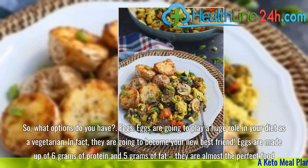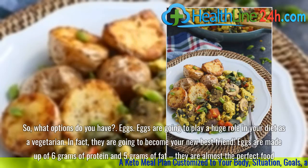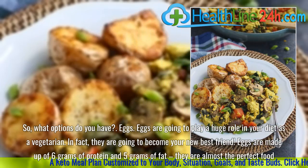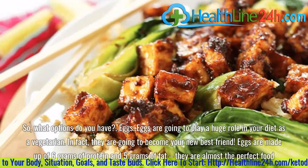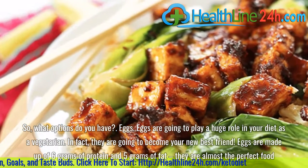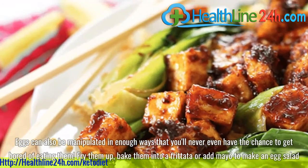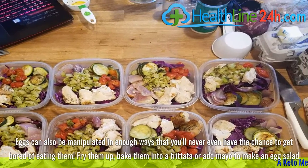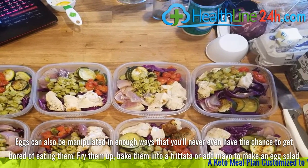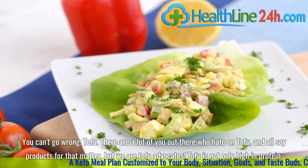Eggs. Eggs are going to play a huge role in your diet as a vegetarian. In fact, they are going to become your new best friend. Eggs are made up of 6 grams of protein and 5 grams of fat — they are almost the perfect food. Eggs can also be prepared in enough ways that you'll never even have the chance to get bored of eating them. Fry them up, bake them into a frittata, or add mayo to make an egg salad. You can't go wrong.